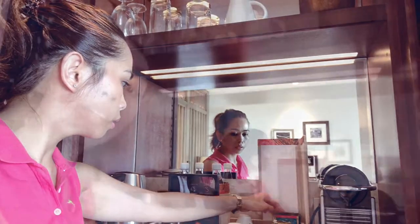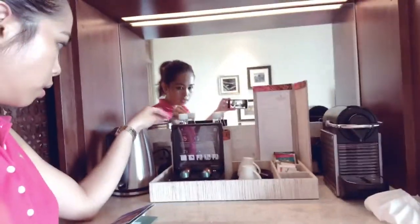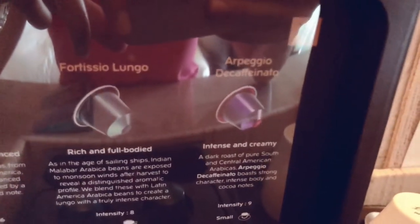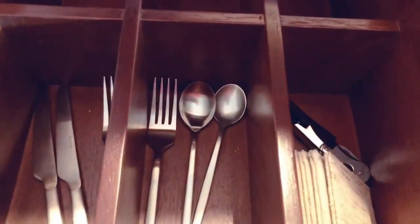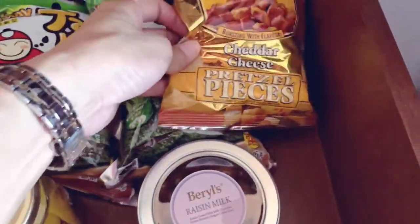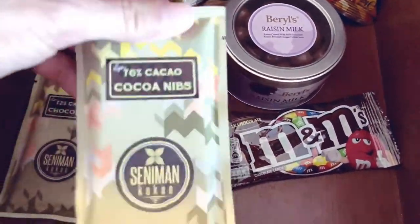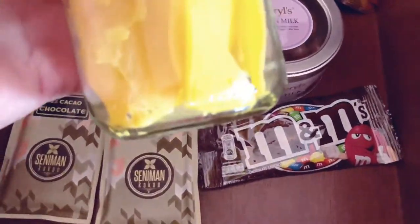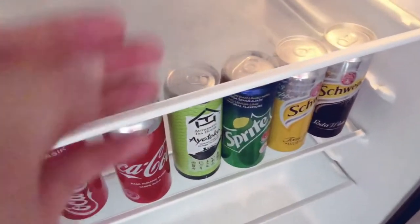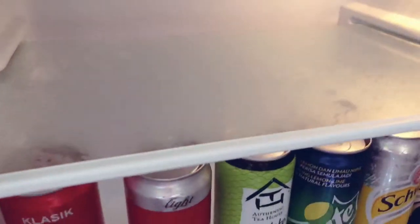They have camomile, something herbal, and jasmine tea — I'm happy with that. For Nespresso they have Fortissio Lungo and Arpeggio. They also have some snacks: seaweed, raisins, chocolate, coconut chocolates. This one I recognize — it's from the Desert Fruit Farm. We also have a freezer, which is great because not many hotels have a freezer in the fridge.